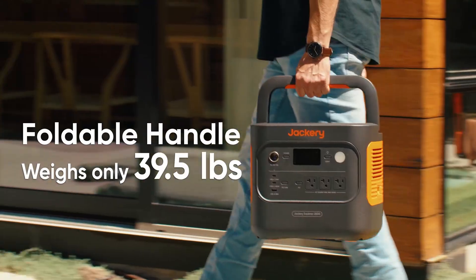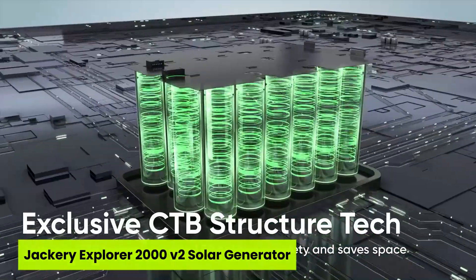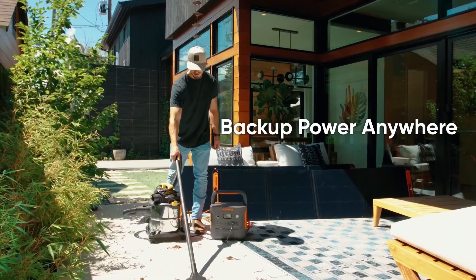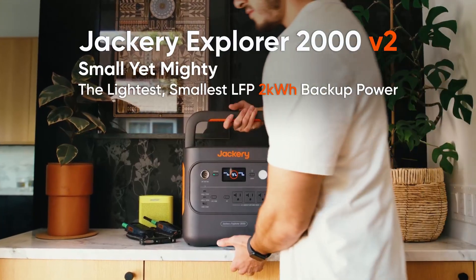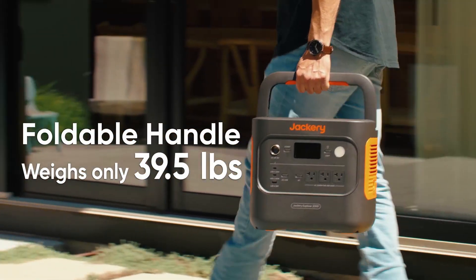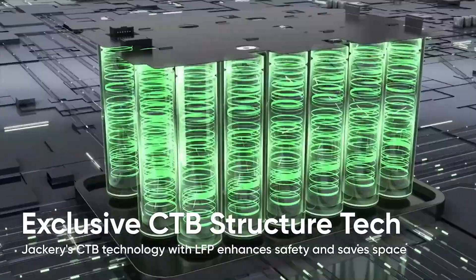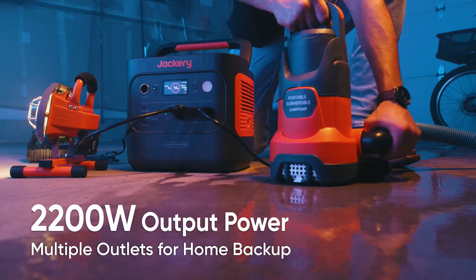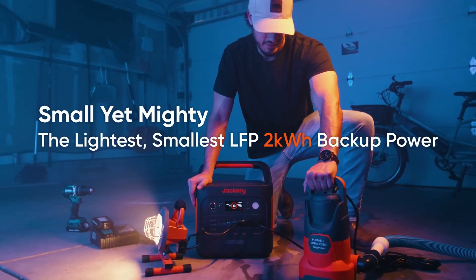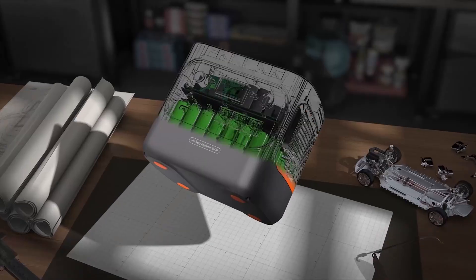The number five product on our list is the Jackery Explorer 2000 V2 Solar Generator. Did you know a refrigerator can spoil hundreds of dollars worth of food during just one power outage? That's why the Jackery Explorer 2000 V2 stands out as one of the best solar generators for refrigerator backup, offering both power and peace of mind. With 2042 watt-hour capacity and 2200 watt output across three AC ports, it keeps full-sized fridges running smoothly during blackouts, storms, or off-grid adventures.